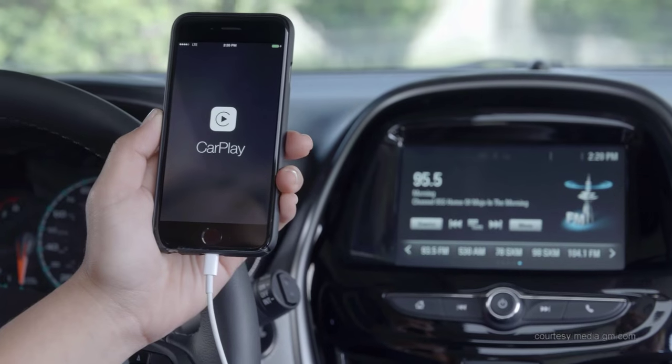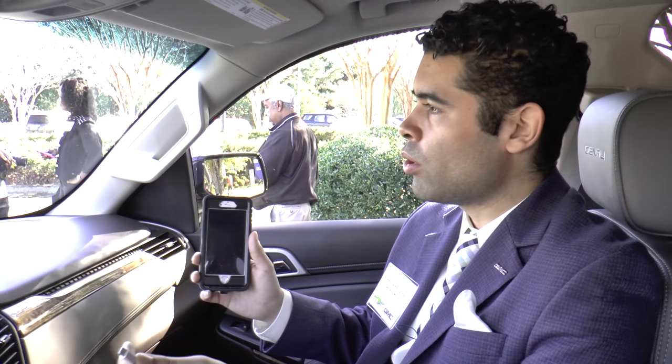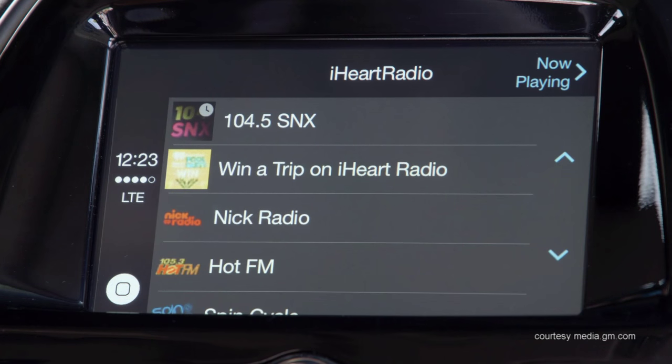The great thing about Apple CarPlay is it's really giving you an opportunity to connect with your smartphone — to have a convenient focus on keeping your eyes on the road, hands on the wheel, but being able to see your favorite apps and enjoy some of the favorite features that you have on a smartphone.